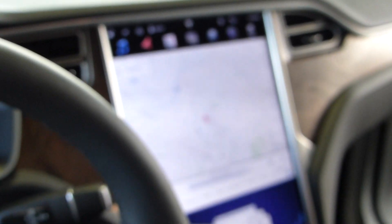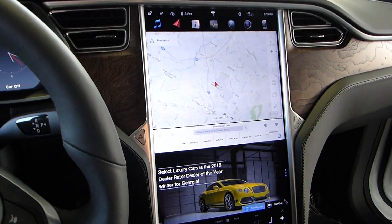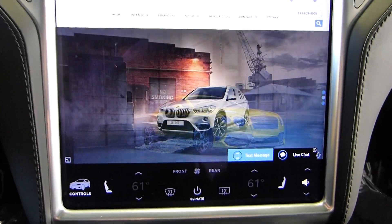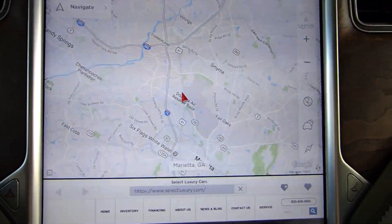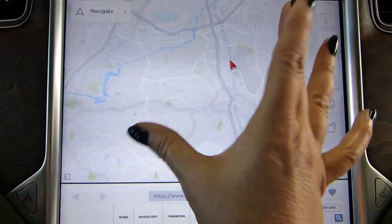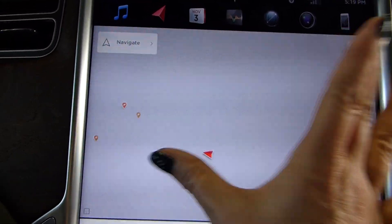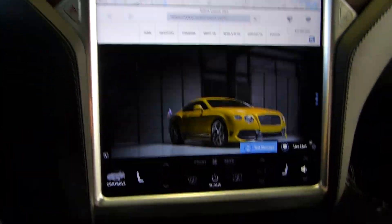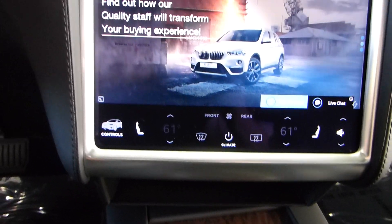One of my favorite things is just the sheer size of this navigation screen, and it is hand-operated. There's our dealership — SelectLuxury.com — and where we're located on the map is right there by Dobbins Air Force Base at the Arrow. This is controllable just like you're used to with your phone: all touchscreen, zoom in and out. Very easy to use.